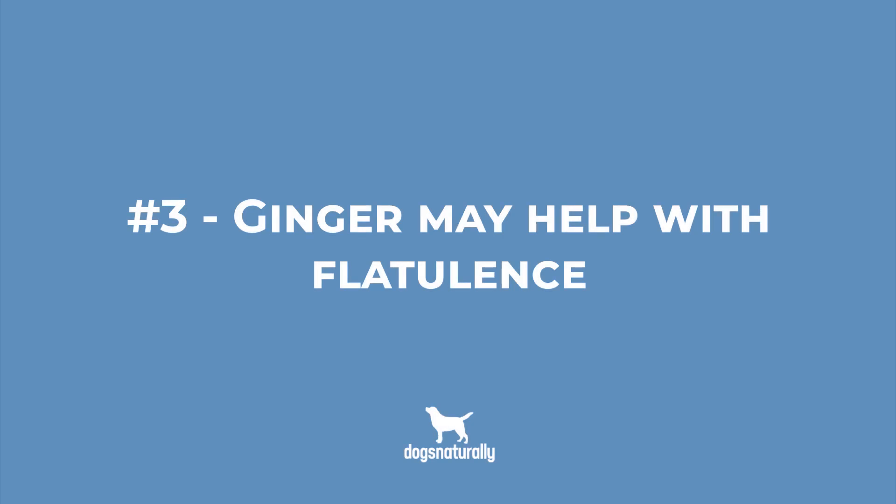Number 3: Ginger can also come to the rescue with flatulence. Sometimes your dog may have a buildup of gas due to swallowing too much air while eating and drinking, which can be very uncomfortable. Ginger is a carminative herb, which means it can help prevent gas and help expel already accumulated gas from the digestive tract.